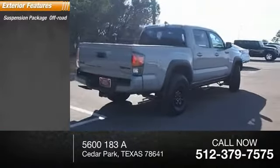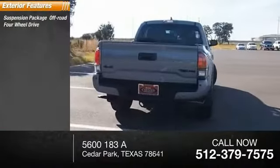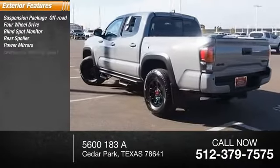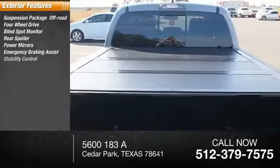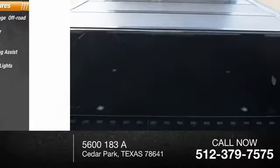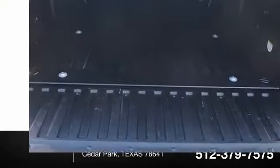Here are some of this vehicle's great options: suspension package off-road, four-wheel drive, blind spot monitor, rear spoiler, power mirrors, emergency braking assist, stability control, daytime running lights, hill start assist, engine immobilizer.